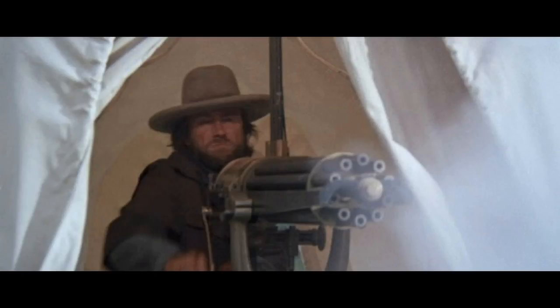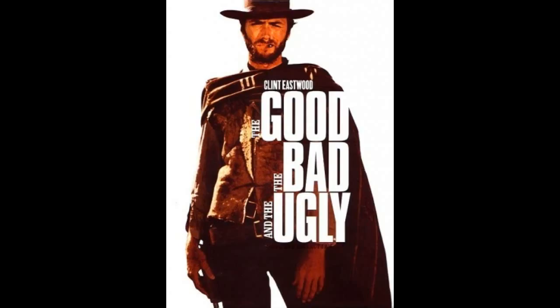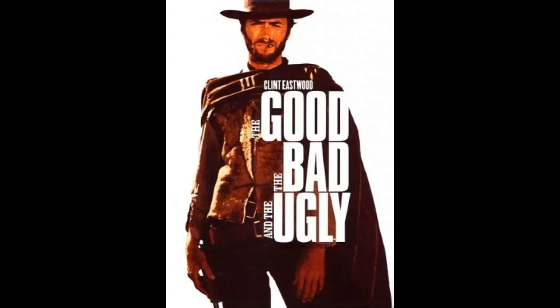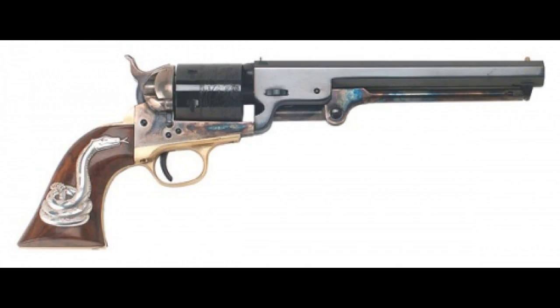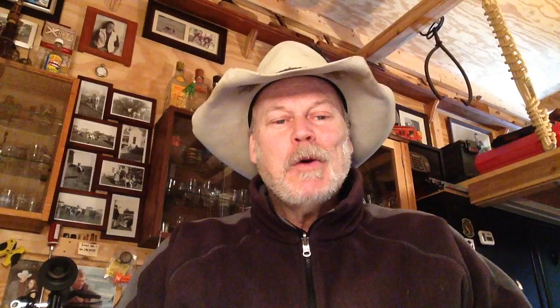Number 2, the classic ultimate western with Clint Eastwood: The Good, the Bad, and the Ugly, made in 1966. I'm going to throw out two guns he used in this movie. The first is the rifle he uses to set his friend free so they can go collect another bounty — the Sharps 1874. And of course his sidearm of choice, a Colt 1851 conversion.